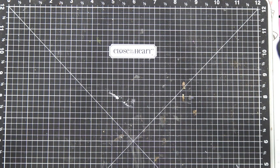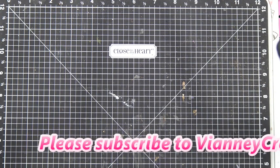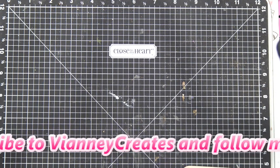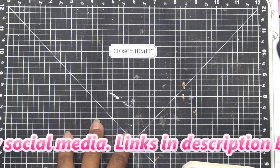Hi guys, so today I have a pretty good size haul for you guys from Daiso. I just recently went to the one in Oceanside, California, and it's like five miles further than the one in Mira Mesa where I live.